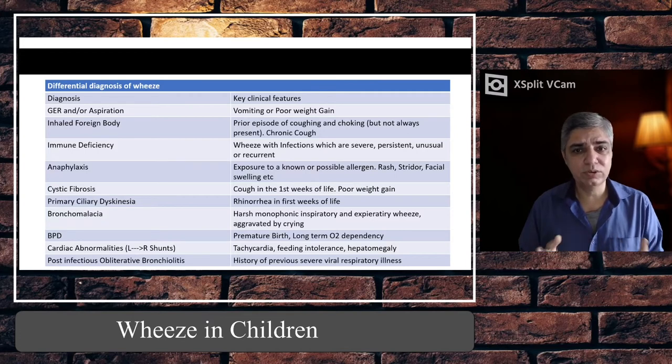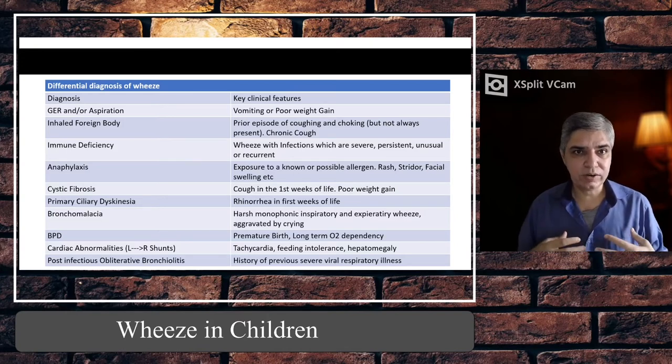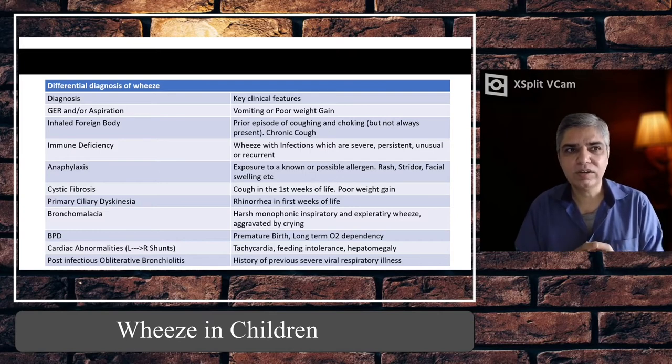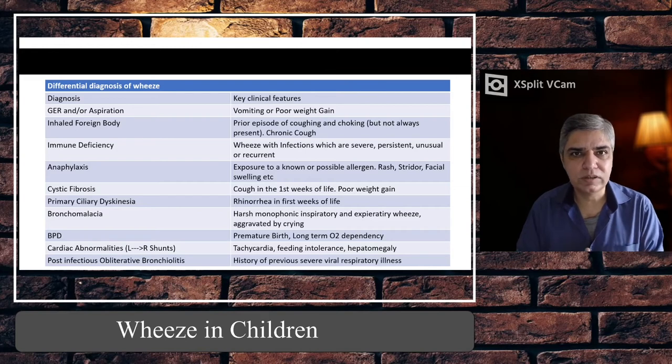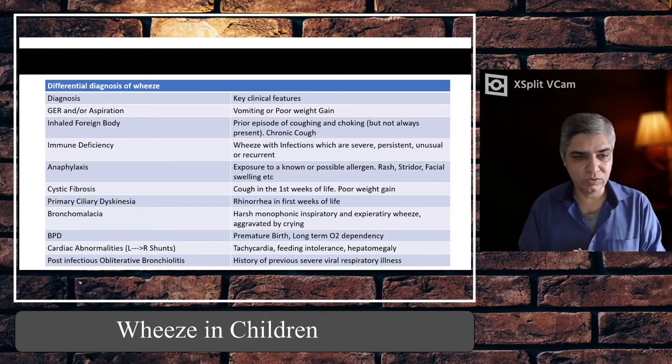Immune deficiency — children with primary or secondary immune deficiency get back-to-back infections, sometimes severe or caused by atypical organisms, and they can wheeze as a consequence. Also, any child who is suddenly wheezing with a history of allergies — always examine the body for a rash. If there is a history of food allergies, peanut allergy, or doubt of exposure to allergens, think of anaphylaxis — because in that case you don't only treat with classical bronchodilators, you must use intramuscular adrenaline in age-appropriate dosages.